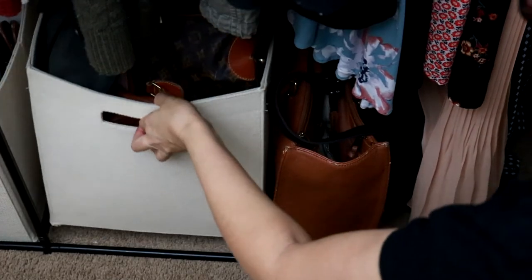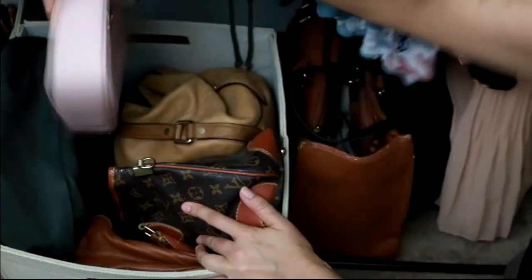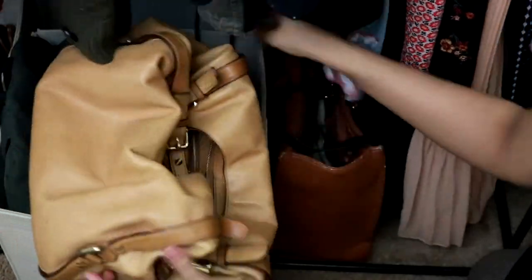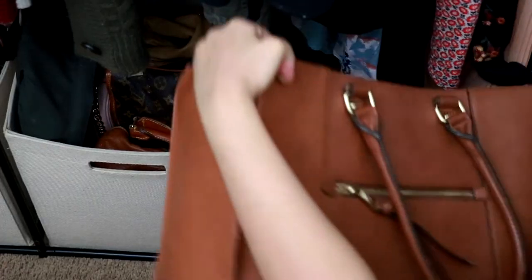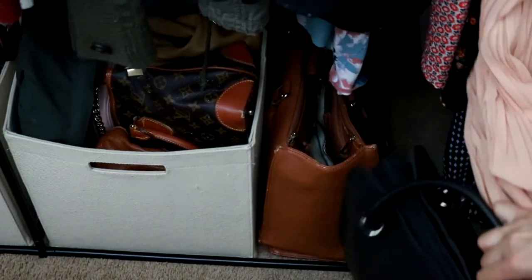Next to that I store my purses: starting with a backpack, a blush pink purse, a tan crossbody bag, two handbags, and a tote. Next to the bin I store my briefcase — I have a video on how I organize four different types of purses including this briefcase. Last but not least I have my current purse I'm using here.